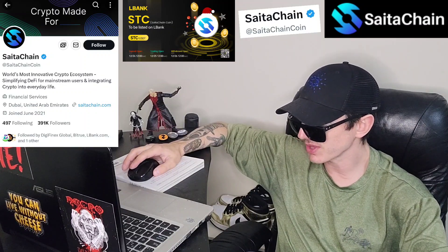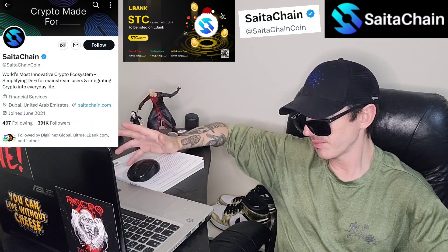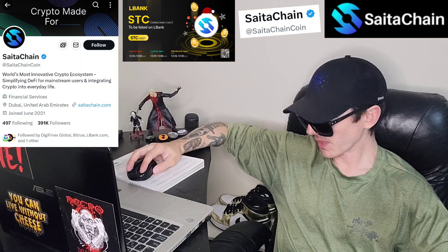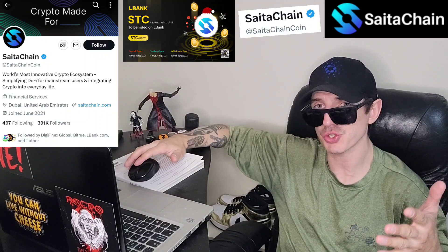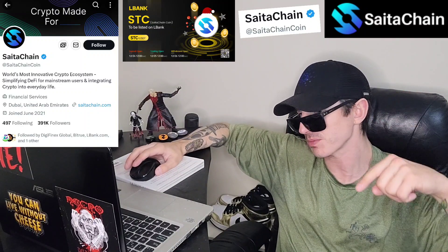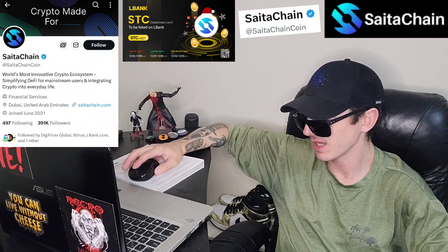The token is already listed on a whole bunch of centralized exchanges prior to this LBank listing: Latican, BitTru, BitMart, Poloniex, ShibaSwap, HotCoin, MEXC Global, Gate.io, SushiSwap, Bybit, and many more. If you want to get it right now, there are MEXC Global and BitTru referral codes in the description box. Open an account through those links, search ticker symbol STC, and buy it before the LBank listing.